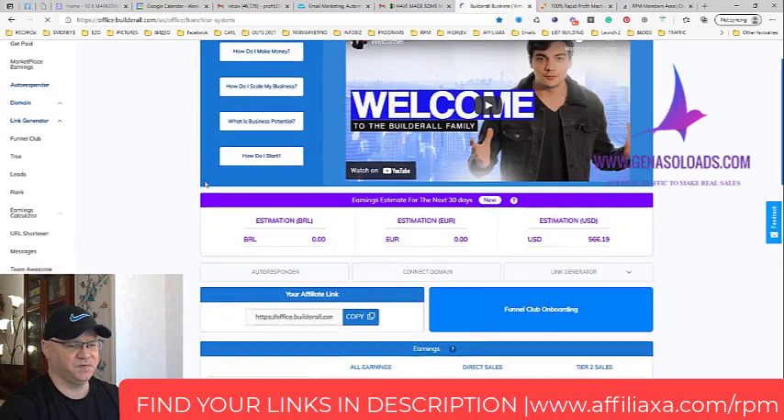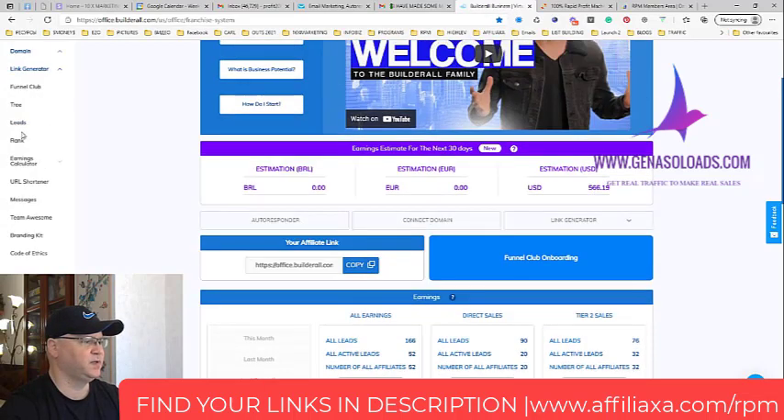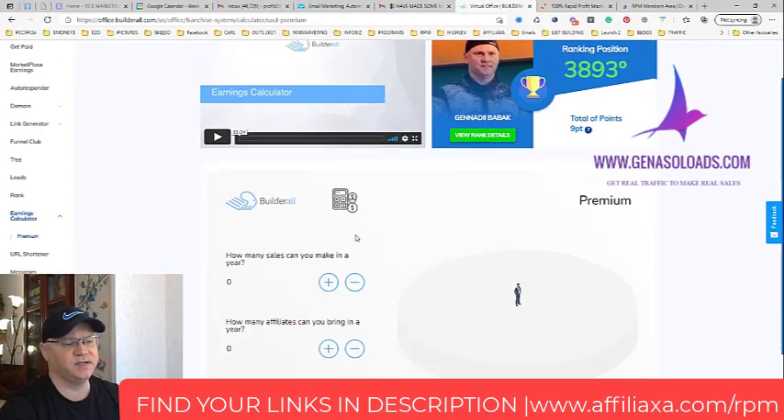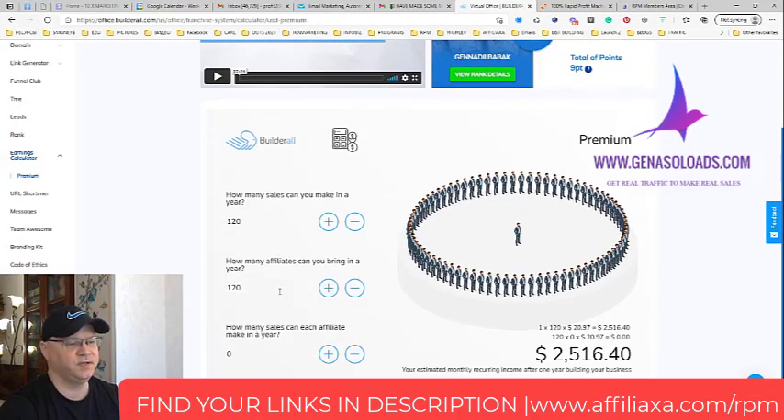Looking at my affiliate dashboard, I have 20 active leads and 32 tier 2 sales leads. Using the earnings calculator — this was generated in three weeks — if I generate at least 10 new people per month, that's 120 affiliates per year. This is already recurring passive income, and my estimated monthly recurring income would be more than $2,000.